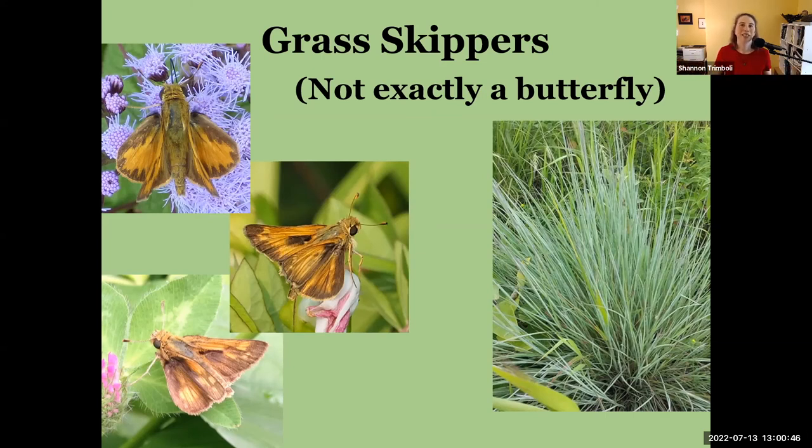Eventually I learned they're named skippers because whoever named them thought it looked like these little butterflies were skipping from one flower to the next. Either way you think about it, they are very easy to identify as grass skippers — though getting them down to specific species of grass skipper can be much more difficult.